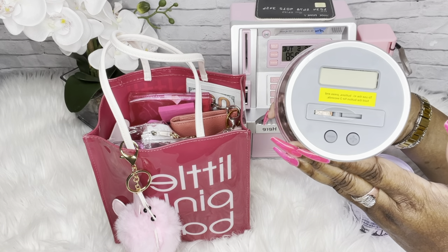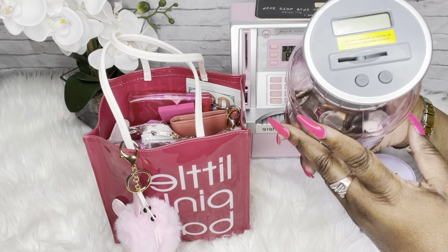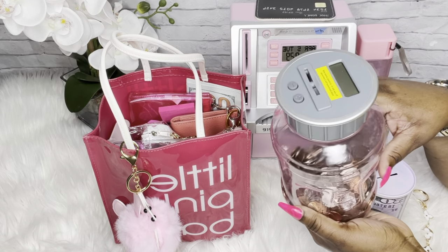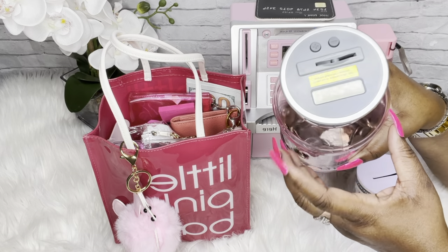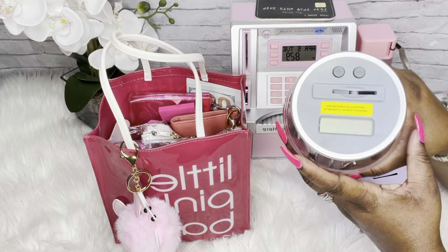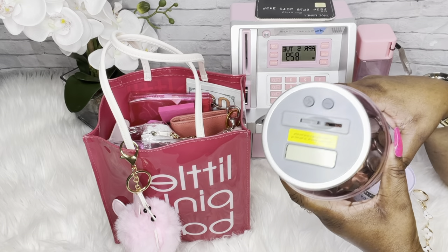If you are a member of Delta Community Credit Union, you have access to a coin counter. You can literally go in there, screw the top off, dump it into the machine — it counts it for you, gives you a ticket, you take it over to the teller, and you can cash out or have it deposited into your account. This works really well and you don't lose any money.